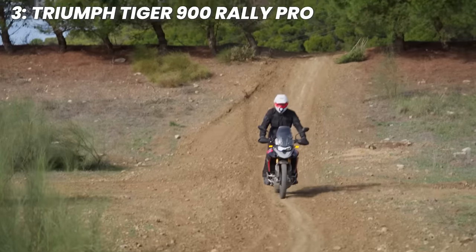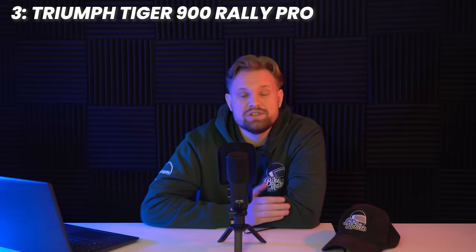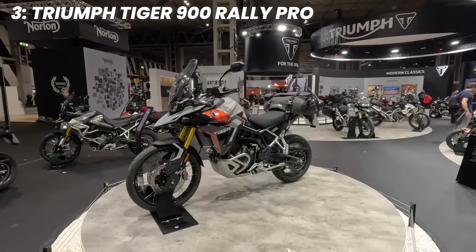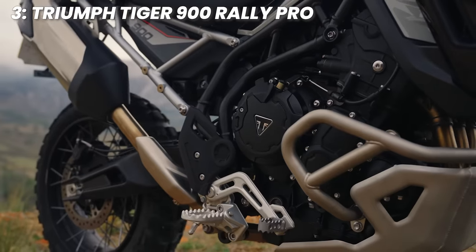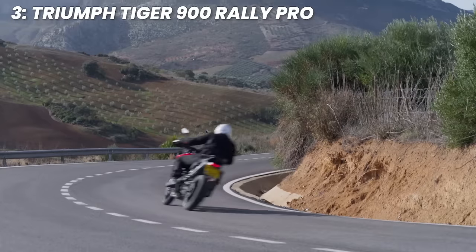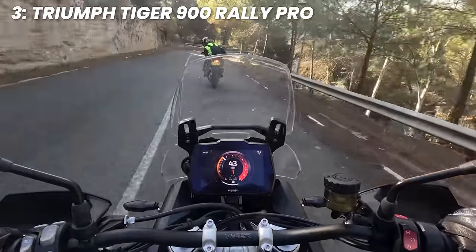Breaking into the top three, we have the Triumph Tiger 900 Rally Pro. If you keep up to date with us here at Bike Matters, you'll have seen me recently fly off to Malaga for the launch ride of the 2024 Tiger 900 series — and what a bike this is. With variations for road-oriented riders in the GT Pro, or off-road extraordinaires in the Rally Pro trim — which we're picking here — this is a superb option for any adventure rider or tourer. The spec of the motor is the real reason to consider the 2024 model: Triumph have updated their 888cc triple engine considerably to bring more power — 106.5 brake horsepower — and torque up to 90 newton metres, yet somehow got the average fuel consumption down. Pure wizardry.